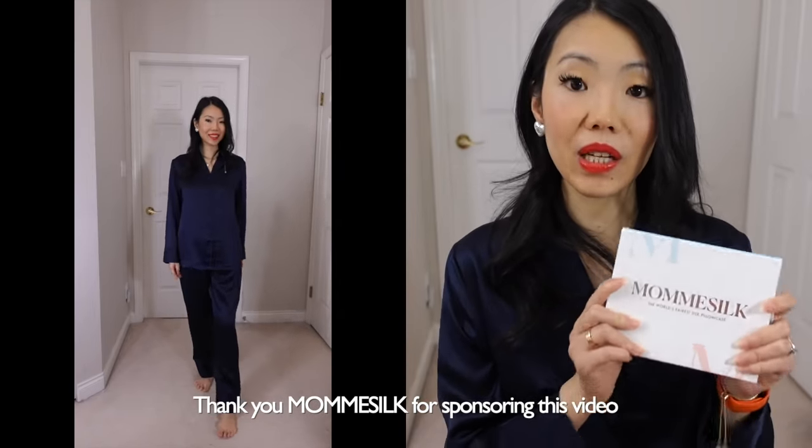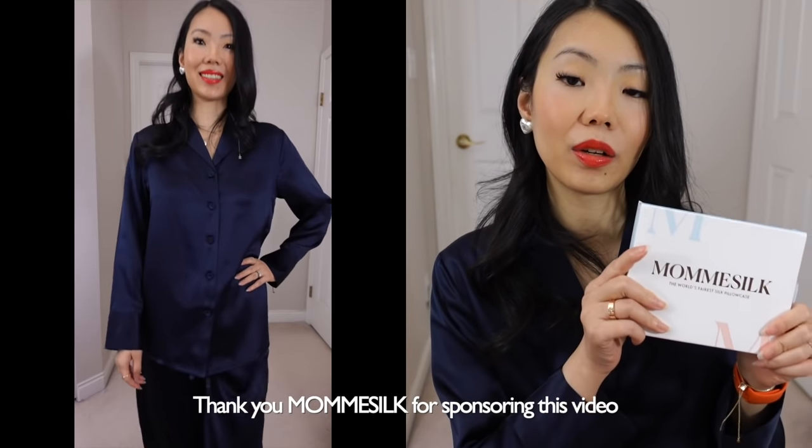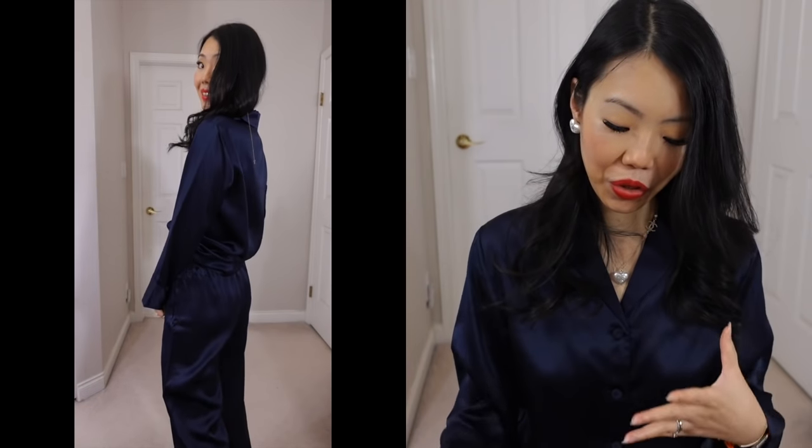Before I get started, I do want to thank today's video sponsor. This is the first time that I received anything from this company — Mom's Silk — and I am already so impressed. I also learned that they are a sustainable and responsible company that gives back. They are absolutely gorgeous and so luxurious. What I'm wearing right now is their PJs. It is the most luxurious, comfortable, silky, and just the most attractive PJs that I own.